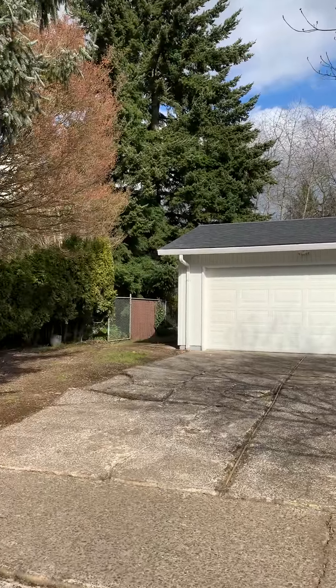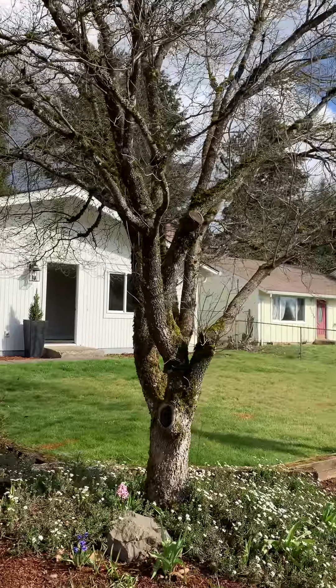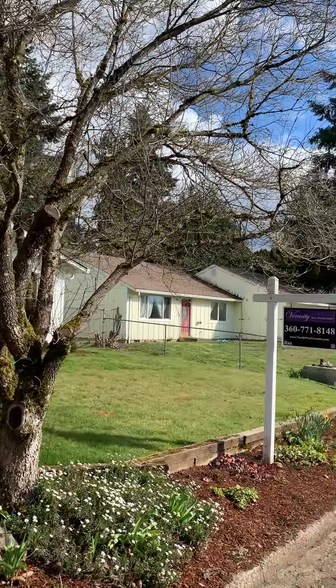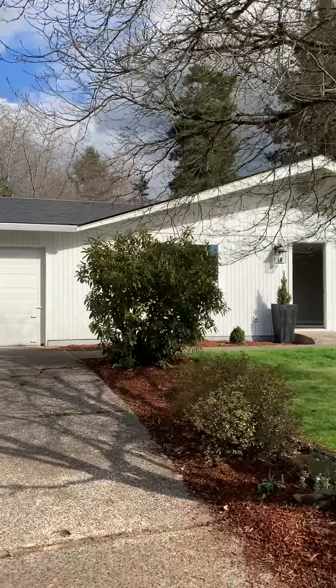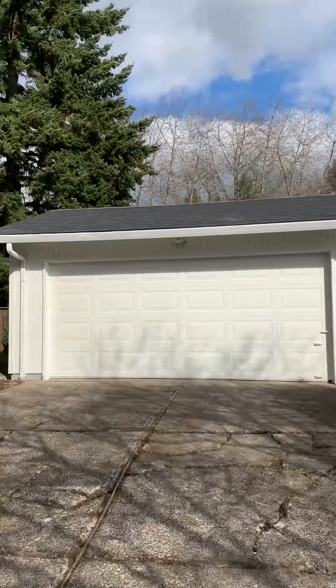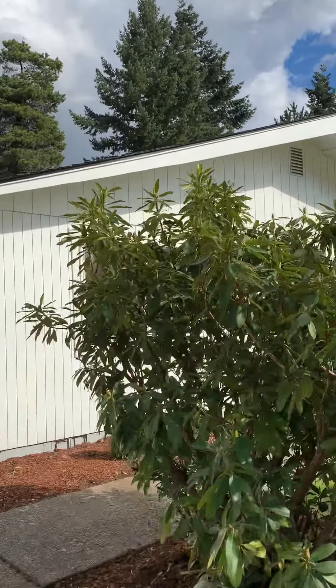Welcome to 4209 Northeast 141st Avenue in Vancouver in the Hazel Dell area. This is a $350,000 full remodel, originally built in 1976.